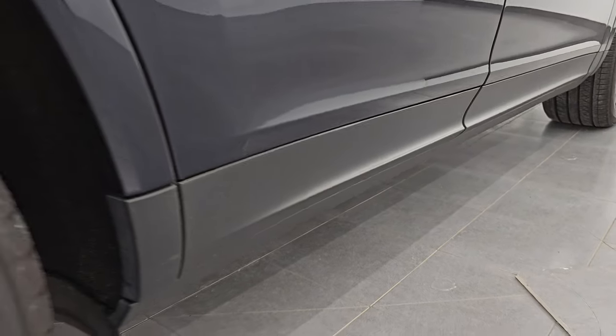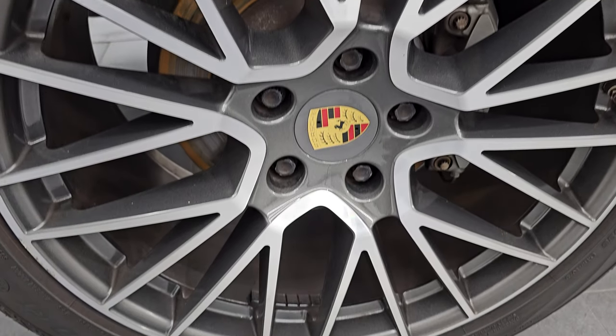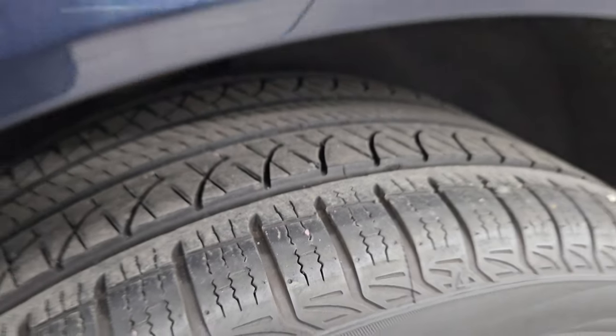If this video helps you make that buying decision, let your salesman know that you saw the video, that it was helpful, and that Brett sent you. The back wheel's in excellent shape, and the back tires have just as much tread as the front tires.